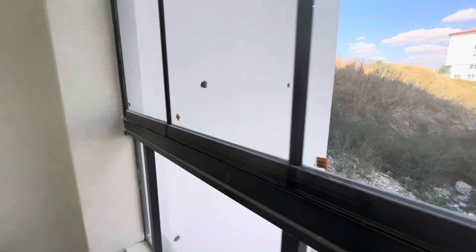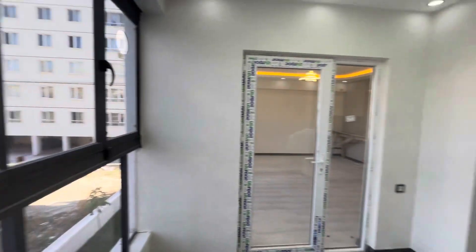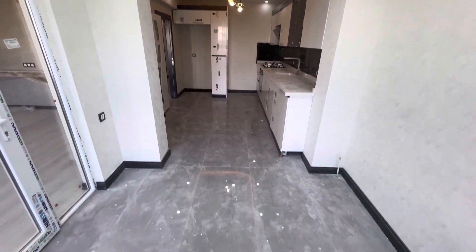It is a two plus one apartment on the floor, boardroom 2, as you can see. The price for this apartment is 1,750,000 Turkish lira.